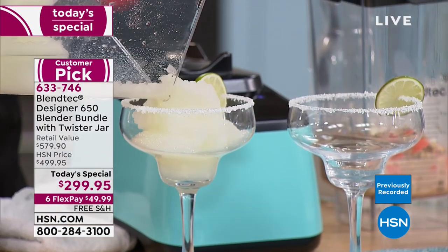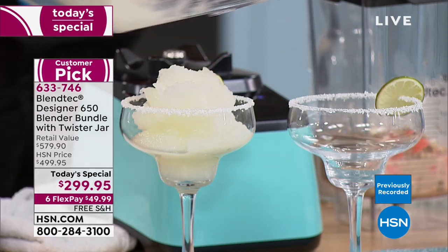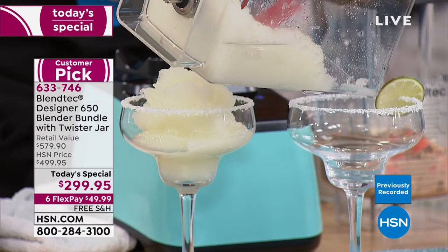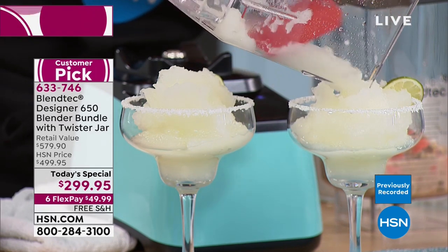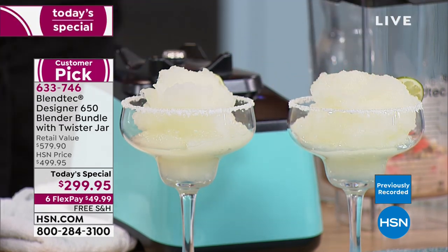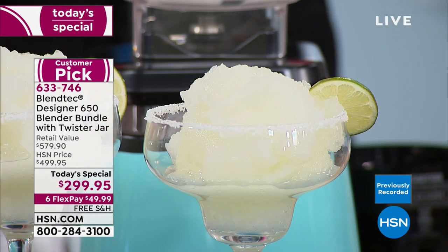It's margarita time! Michael wants to know if he can do hot chocolate. Yes — hot chocolate, frappes, lattes. I made a turmeric latte in here the other day for a friend. And for those who had a $300 margarita maker — this makes margaritas and a whole lot more.